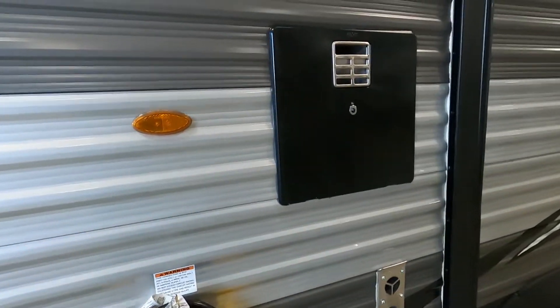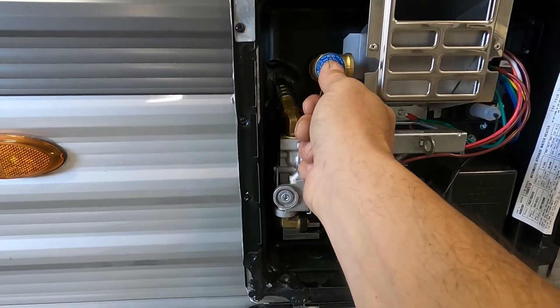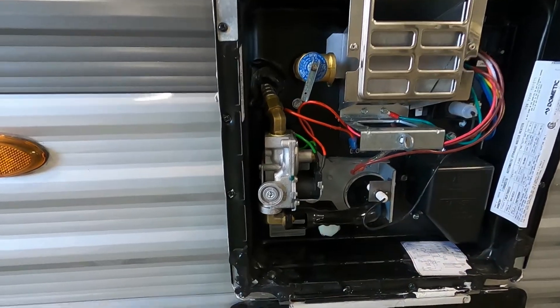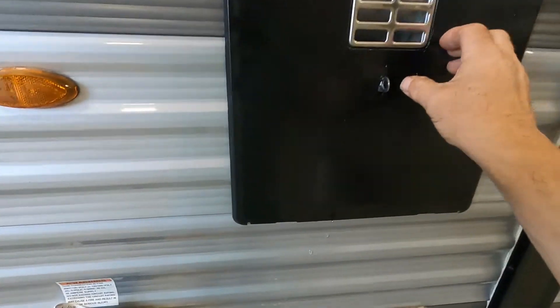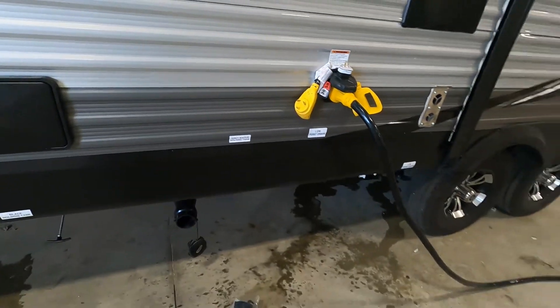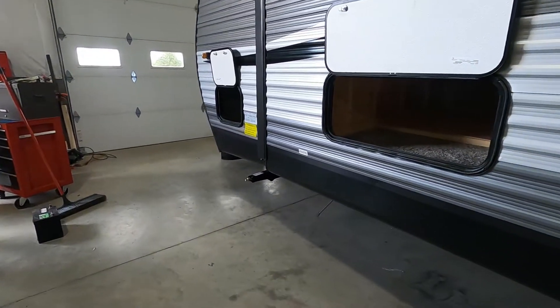We're going to come to our hot water heater — lift up on this pressure release valve, which is going to drain all the water out of here. Snap that back down when done. Open up this low point drain here. Unhook our power and hook up our hitch, then head on up to the dump station.